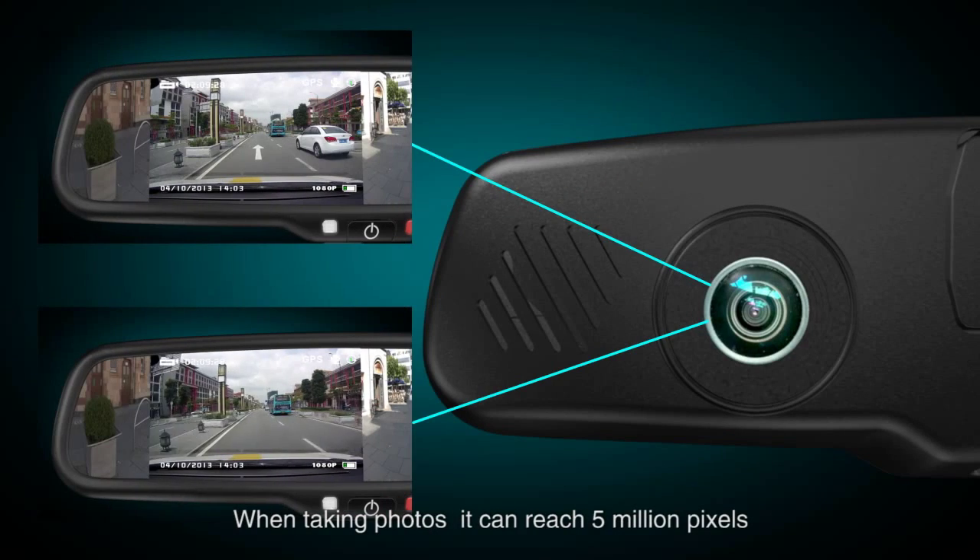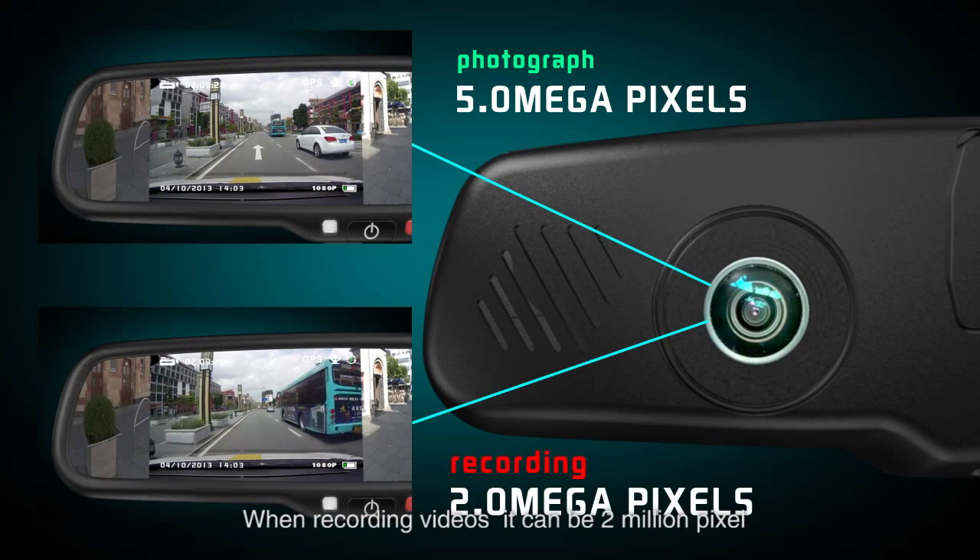When taking photos, it can reach 5 million pixels. When recording videos, it can be 2 million pixels.